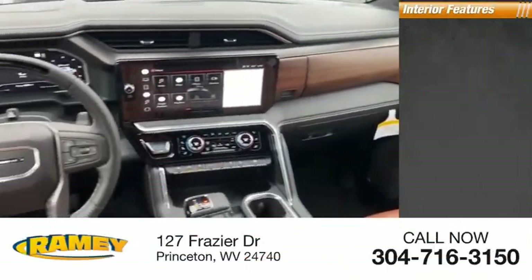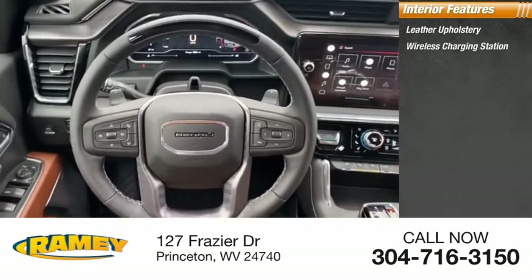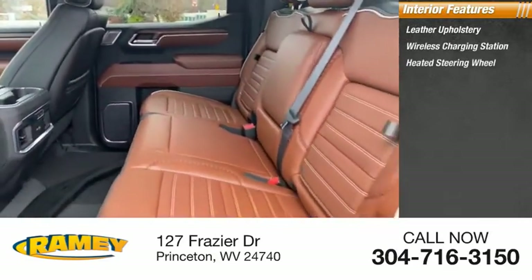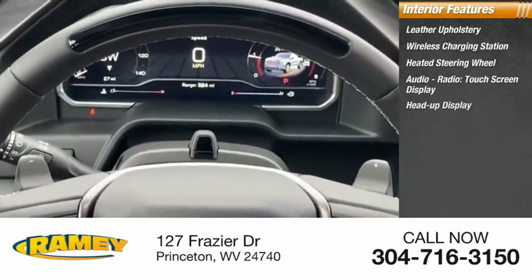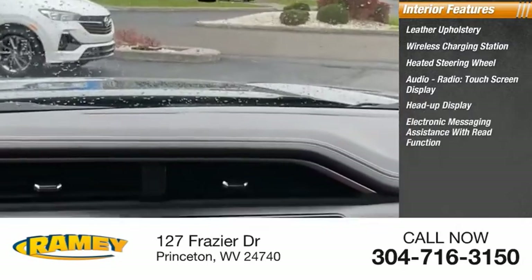Inside you'll find leather upholstery, wireless charging station, heated steering wheel, audio radio, touchscreen display, heads-up display, and electronic messaging assistance with read function.